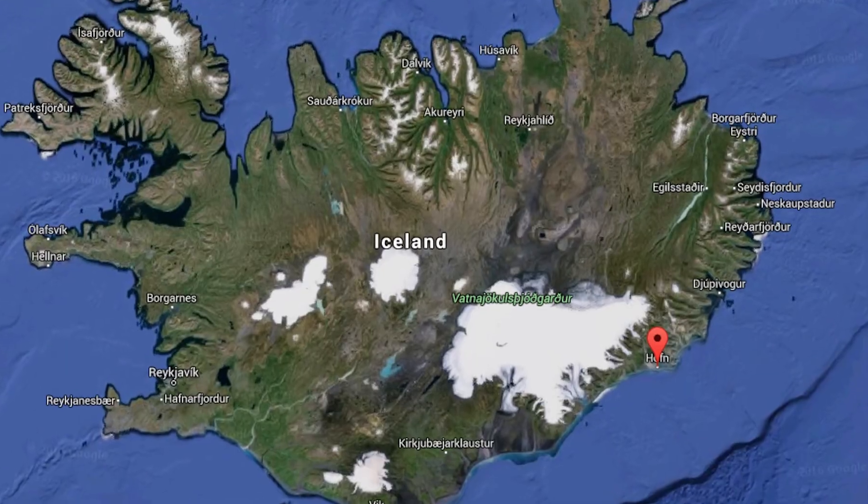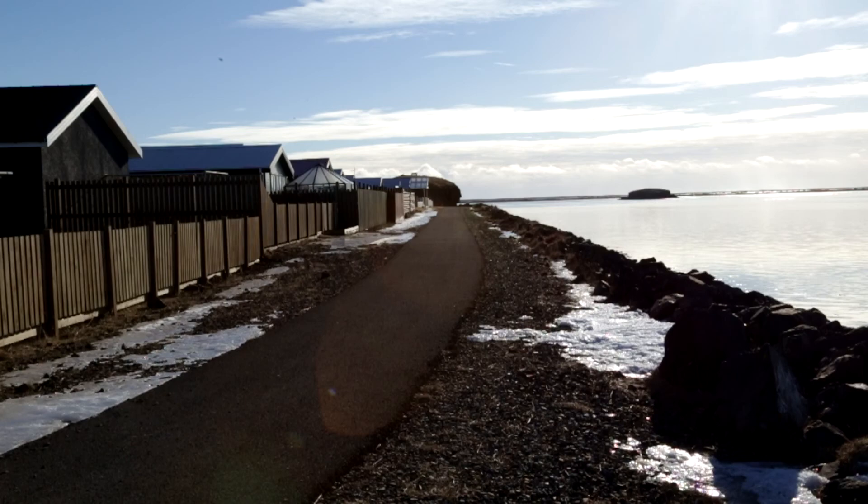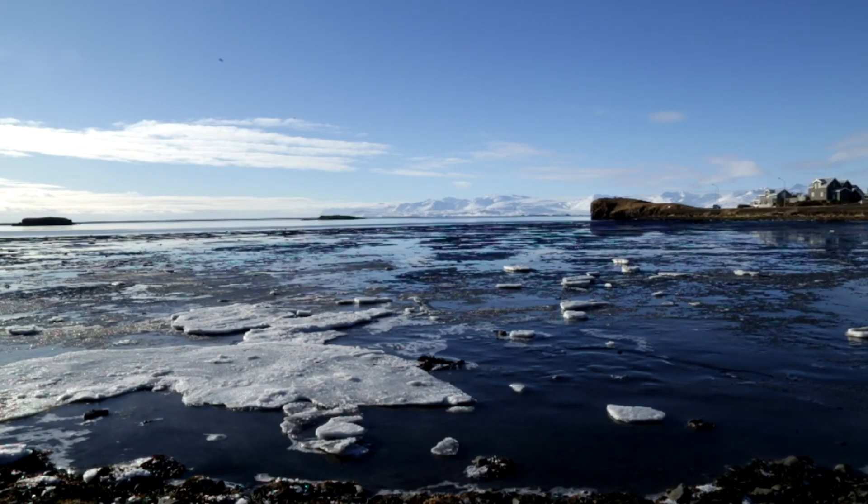Höfn is a small harbor town located in the southeast of Iceland. The town has great walking paths to offer, and the view won't let you down.